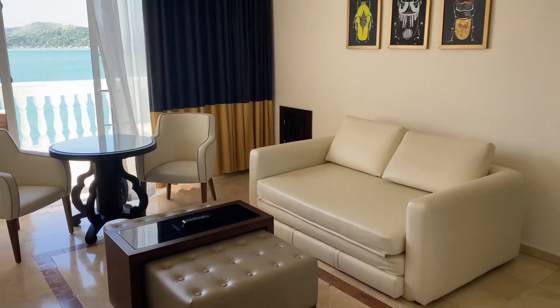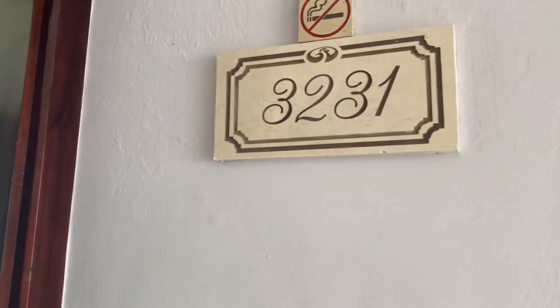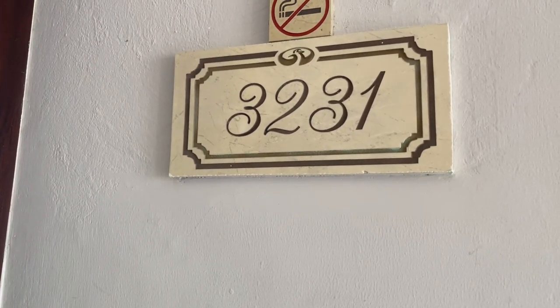For more information, just email me — that's lara1961 at gmail.com. This is room 3231 here at Lady Hamilton. Scott Lara, TheCruiseGenius.com.